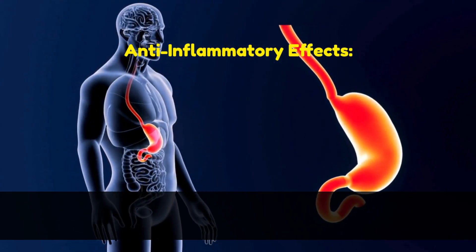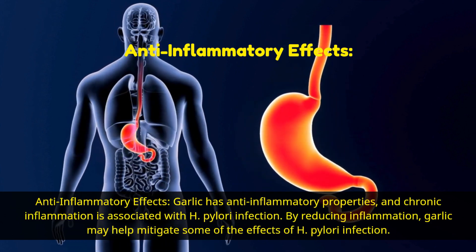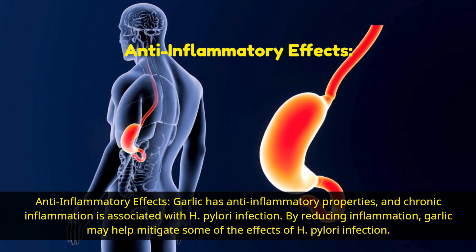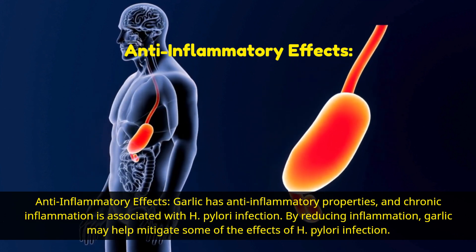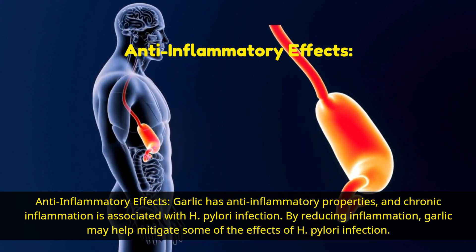Anti-inflammatory effects. Garlic has anti-inflammatory properties, and chronic inflammation is associated with H. pylori infection. By reducing inflammation, garlic may help mitigate some of the effects of H. pylori infection.